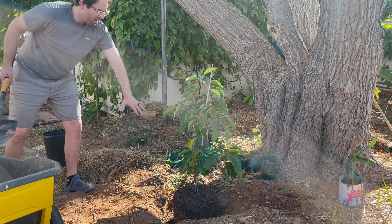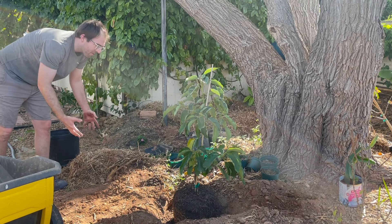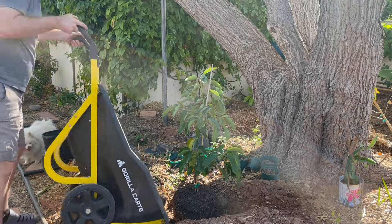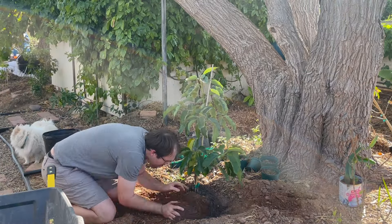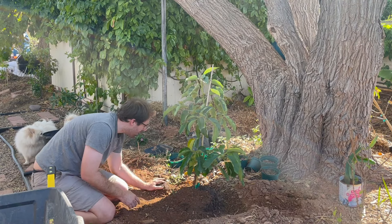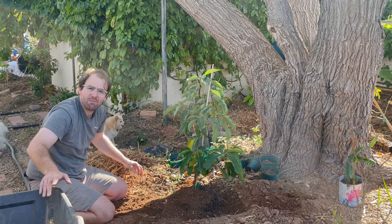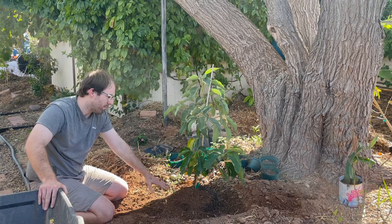Throwing in the remaining dirt and then all this mulch — putting it all around, making sure it's nice and cozy and comfortable. I need to mix some new dirt in as well. Typically what I do is use my trusty wheelbarrow, take some of the dirt, mix it in, and dump it again.